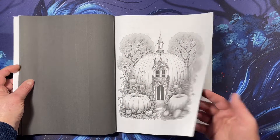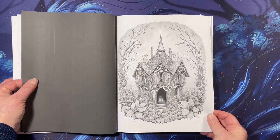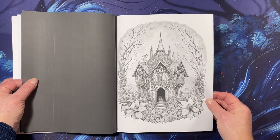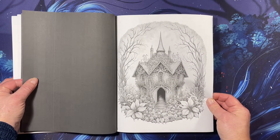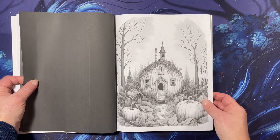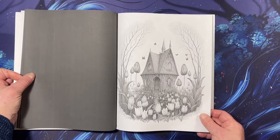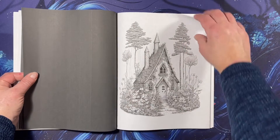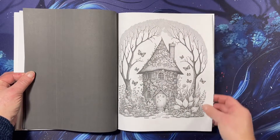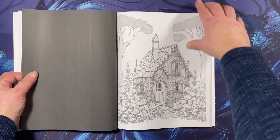Isn't that beautiful? Oh, look — there's little spooky eyes in there, I think. Anyway, there's another pumpkin home. I don't remember how many images — I think it's over 40 or something like that in this book.